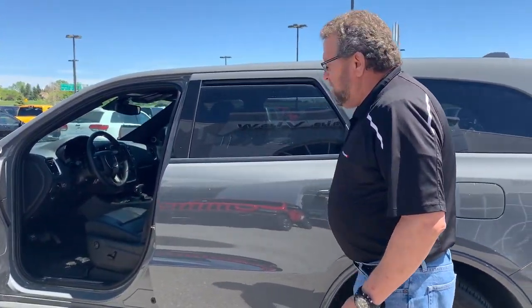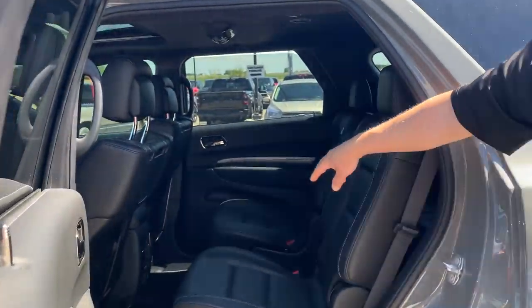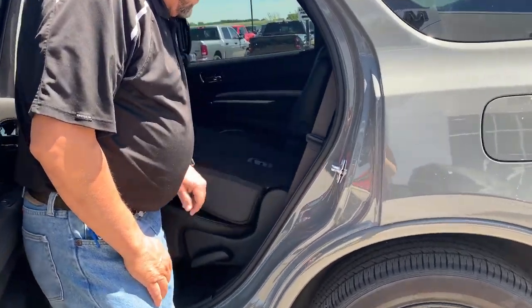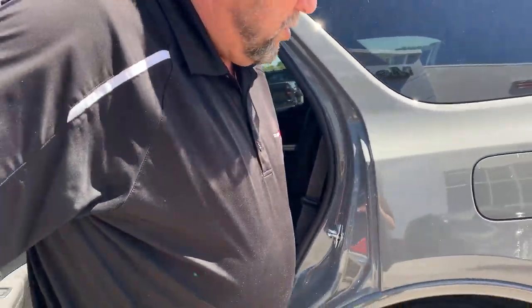Going to the back here, these back seats are heated as well. You got the DVDs for the kids, easy access to the back — all you got to do is pull this red tag, there you go, get into the third row.